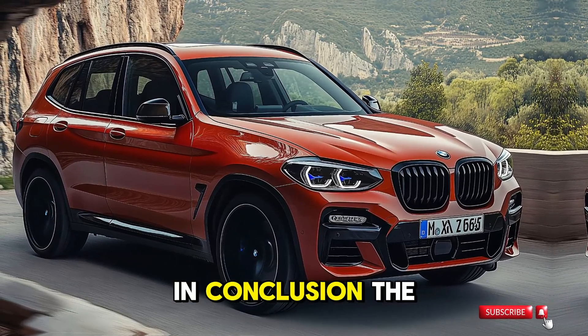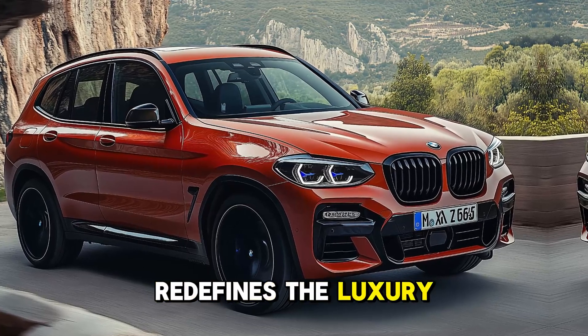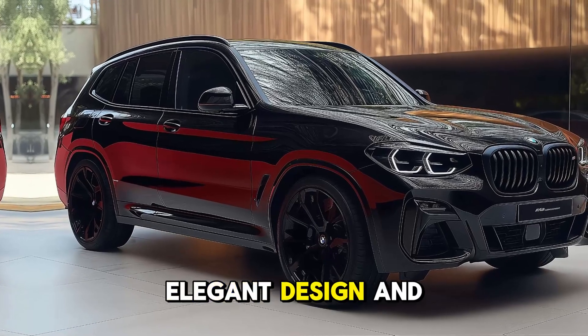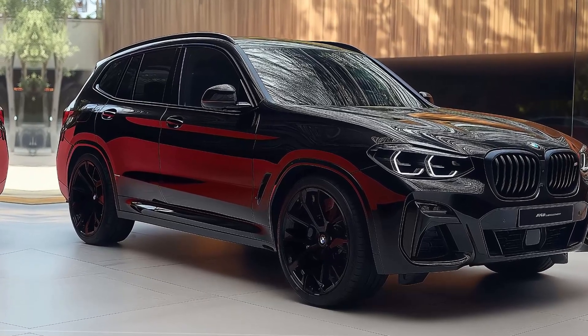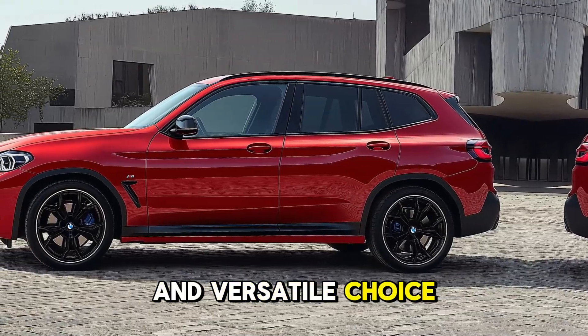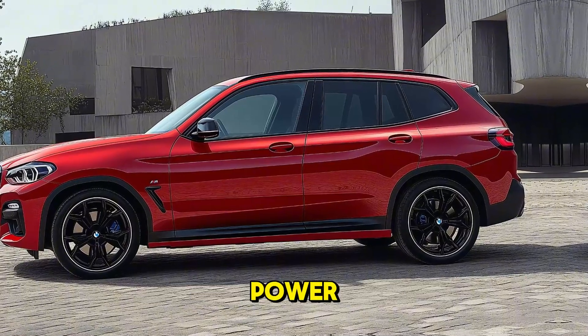Guaranteeing that each drive is as pleasant as it is functional, the BMW X3's fourth generation redefines the luxury SUV market by integrating cutting-edge technology, elegant design, and exceptional performance. The BMW X3 remains an elegant and versatile choice in 2025, regardless of whether you are seeking power, efficiency, or sophistication.